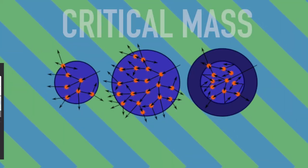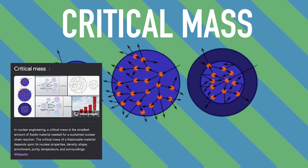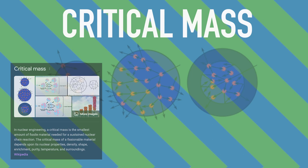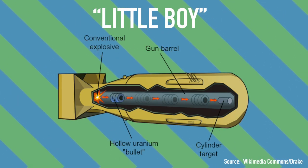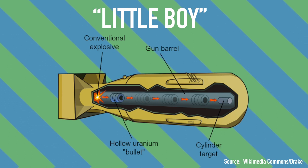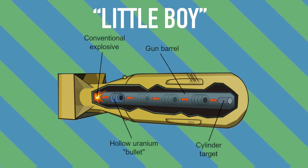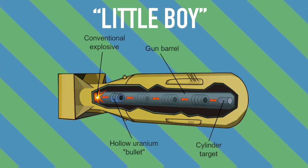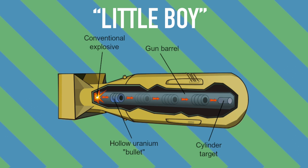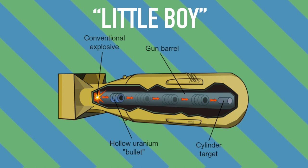This works by getting radioactive material up to something known as critical mass, or the minimum amount of material needed to sustain fission reactions. Little Boy, the first nuclear weapon ever used in wartime, worked by shooting a hollow uranium-235 cylinder at a target plug of the same material. Critical mass was reached by firing the materials together, and this critical mass depends on the density of the material. As the density increases, the critical mass decreases.